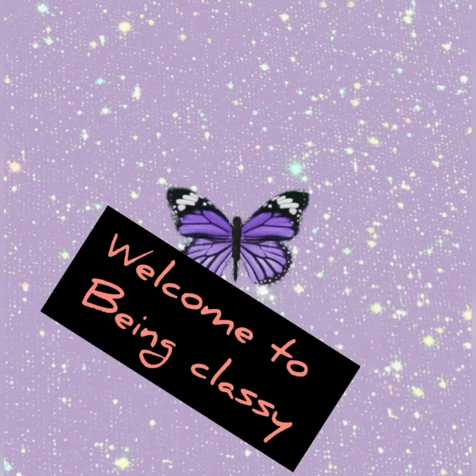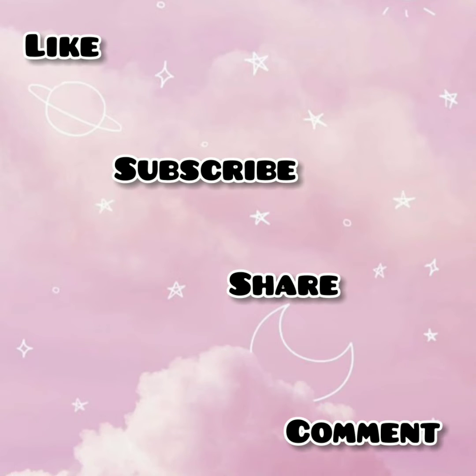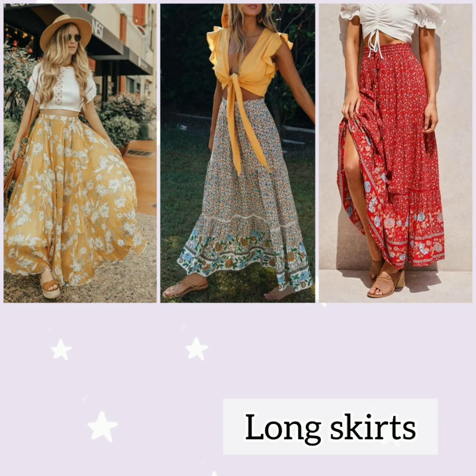Welcome back to my channel. In this video I'm going to share with you bohemian style outfit ideas with their names. If you are new on my channel, do hit the subscribe button and also press the bell icon for latest updates. Long skirts — long printed skirts in floral prints with a plain tank top, floral head wrap or hat — make for a perfect bohemian outfit.